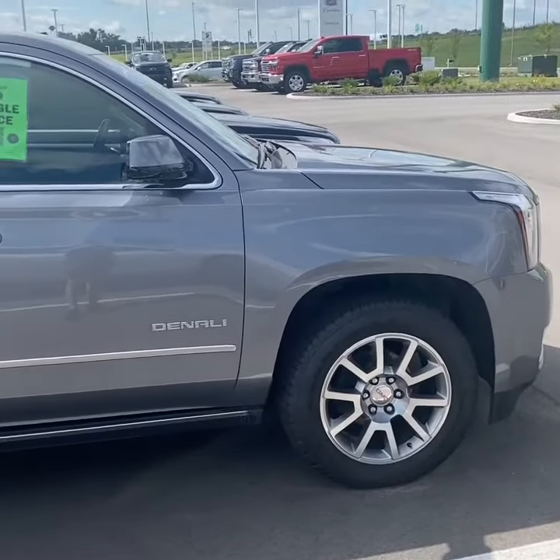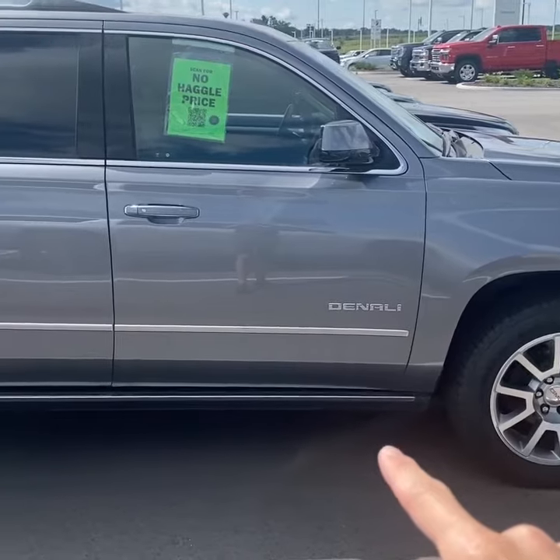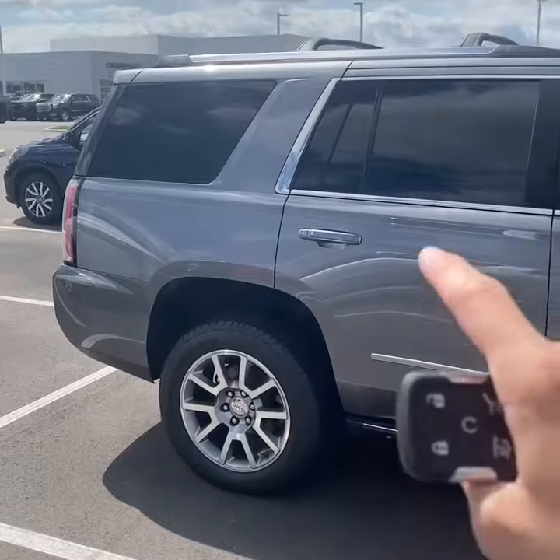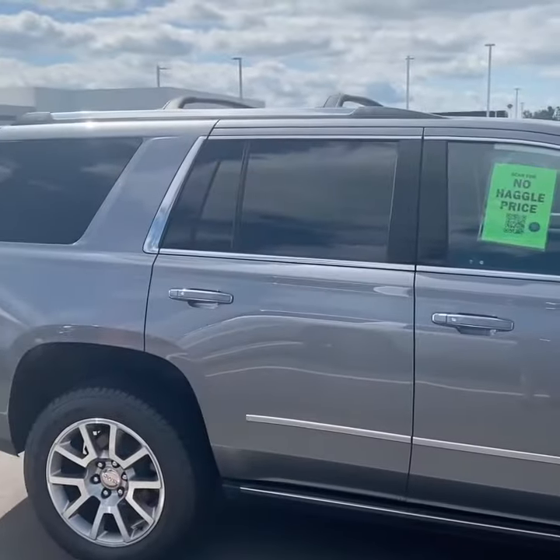Here's a closer look at the passenger side of the vehicle. You'll notice this one does have the power articulating assist steps — a really nice feature. And this one also has the factory roof rack cross rails.